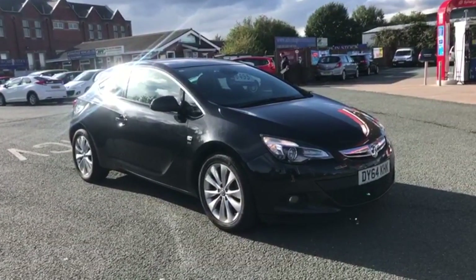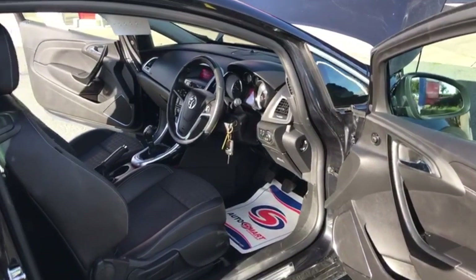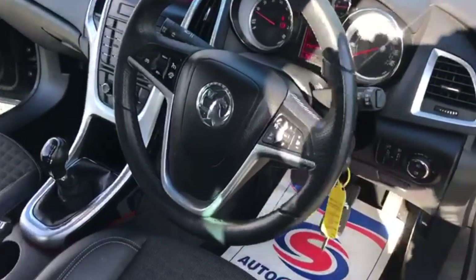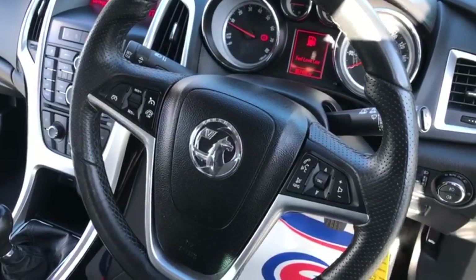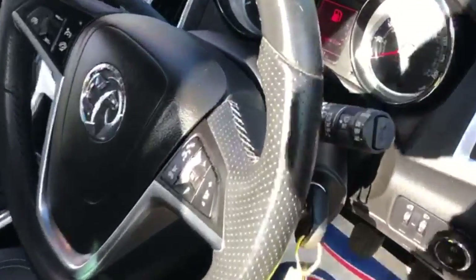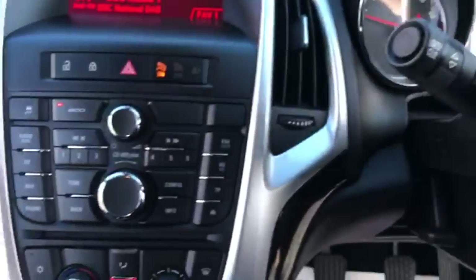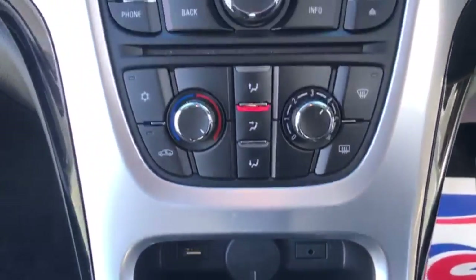Moving on to the interior, you've got your steering wheel controls that control your phone and the radio as well, along with voice commands. You've also got a USB port for your phone, an AUX port, and air conditioning.